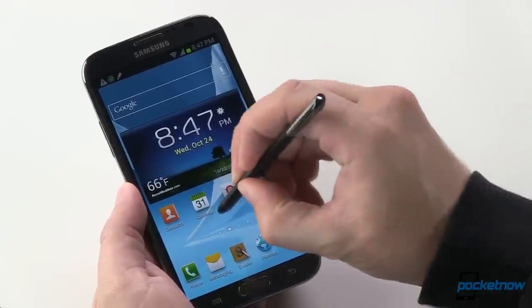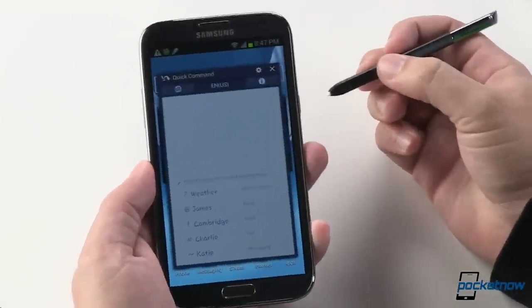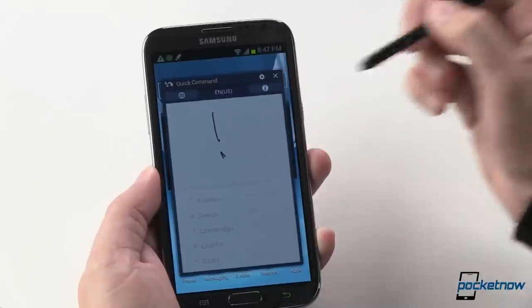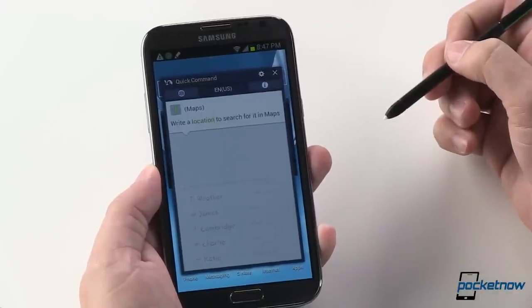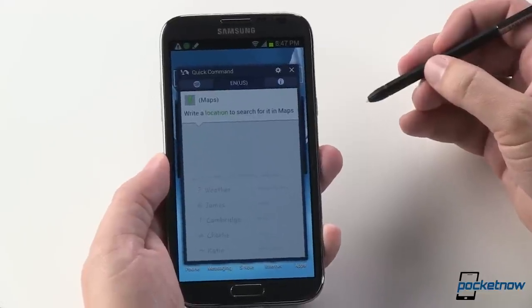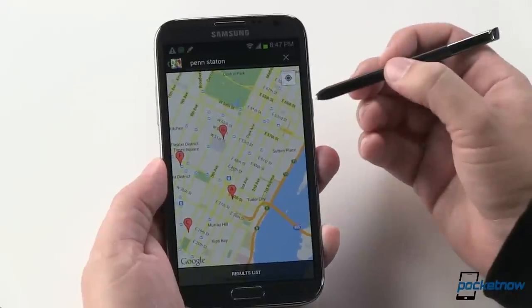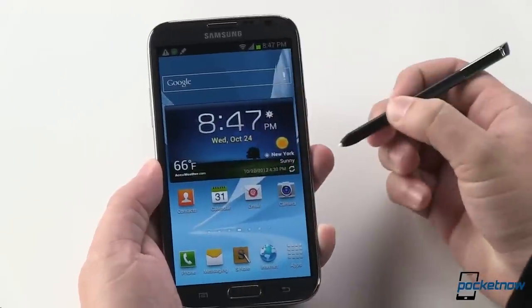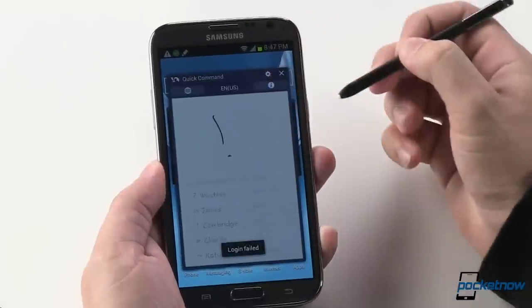Quick Actions has been changed slightly. You'll notice a slightly revised user interface in the quick command window. We'll go ahead and draw an exclamation point to get into Maps. You can just jump into Maps that way. We hop back out to the home menu and hop into quick command again to jump into Maps again.